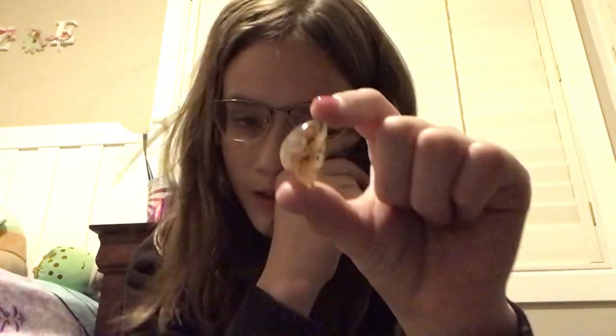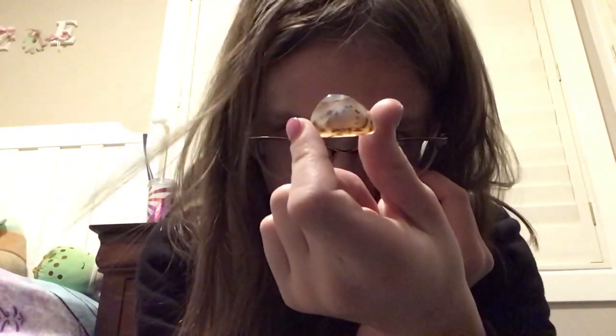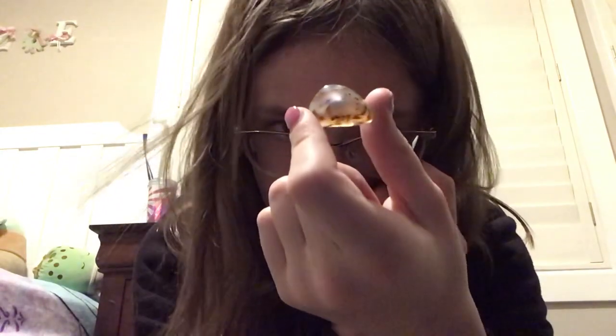This one's kind of like the pink one, except a different color. And this one is like prismarine from Minecraft.